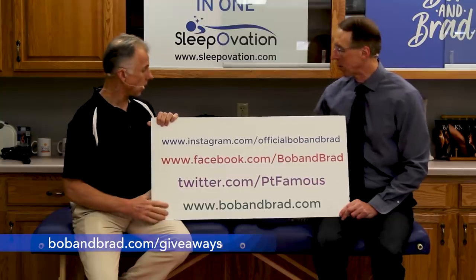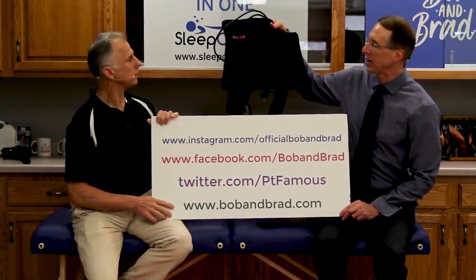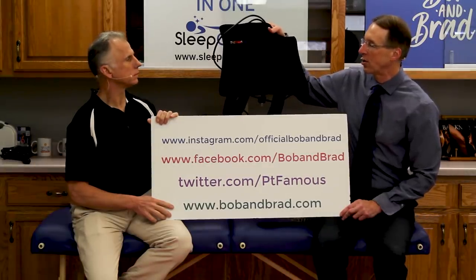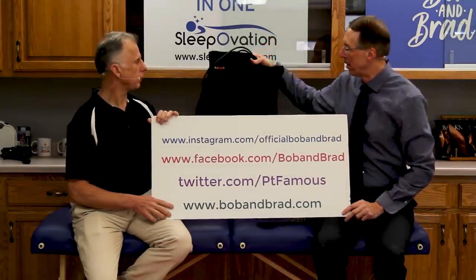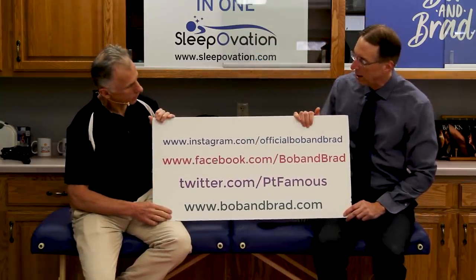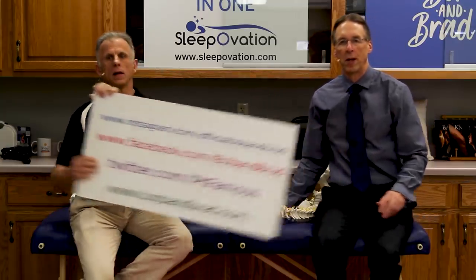We're giving away a beauty this week — the Thermotex infrared heating pad. This thing is fantastic. It gives you deep heat. A regular heating pad goes just a few millimeters, skin deep. This goes 10 times more — 2.36 inches according to studies. It's a wonderful device. You can find it on Facebook too; it'll be pinned to the top of the page. Go to Twitter or Instagram if you want a short version of our program.